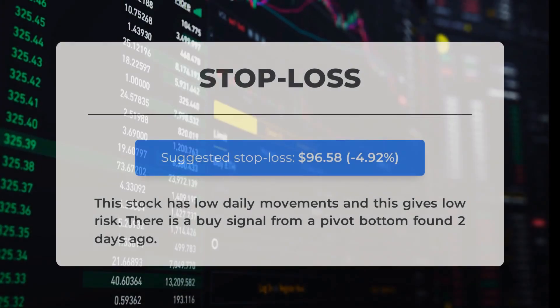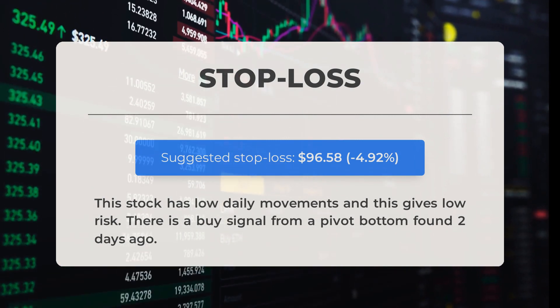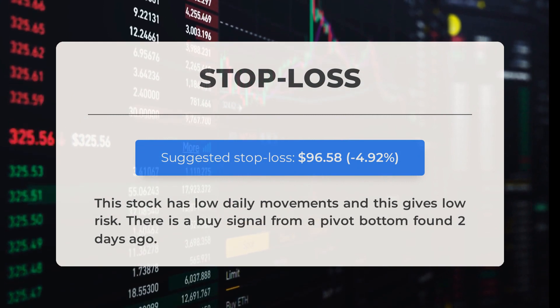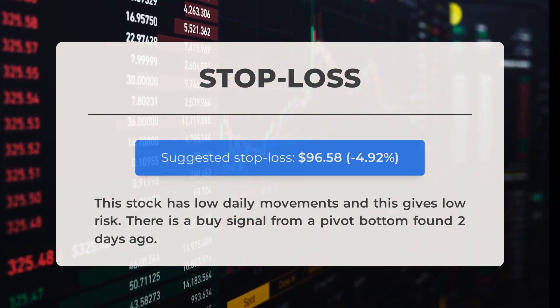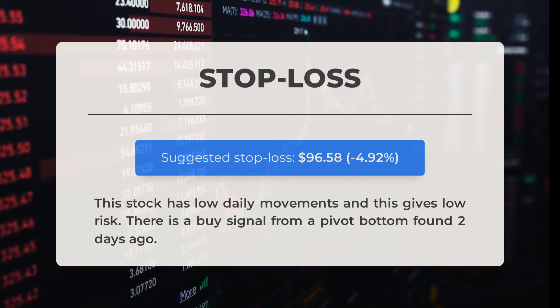We recommend setting the stop loss at $96.58, which represents a decrease of 4.92 percent. This particular stock experiences minimal fluctuations on a daily basis, resulting in lower risk for investors. We have also identified a buy signal from a pivot bottom that was observed two days ago.